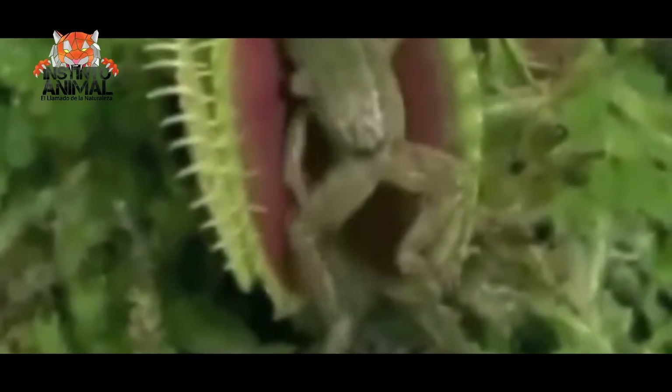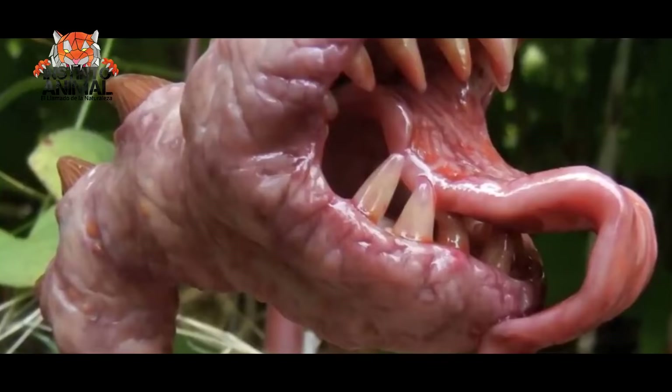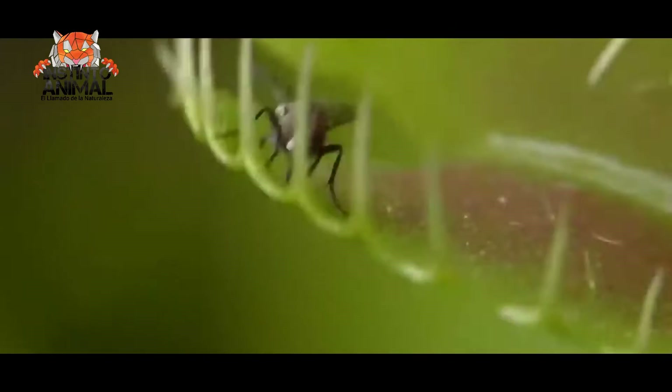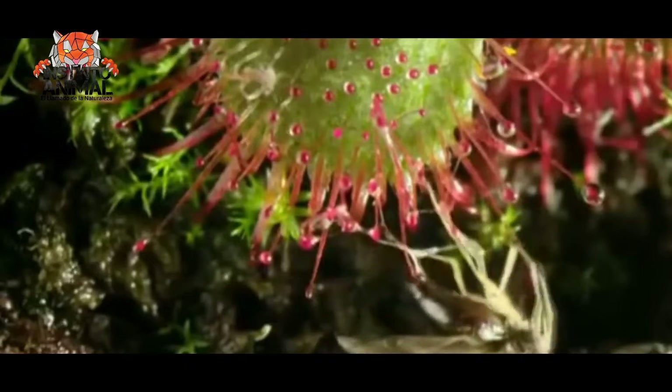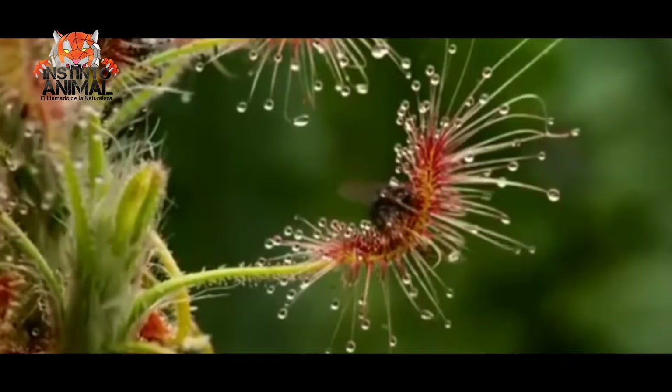These plants are called carnivorous or insectivorous plants. How many people are not a little terrified of these carnivorous plants? They seduce insects and lure them into death traps and then devour them. These types of plants are considered carnivorous or killers because they obtain almost all the nutrients they need by capturing and consuming small animals, mostly insects.